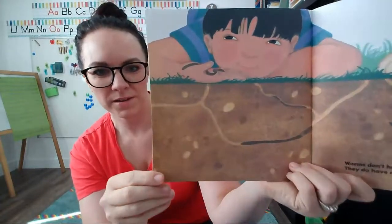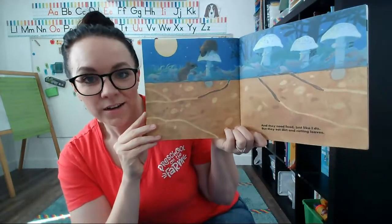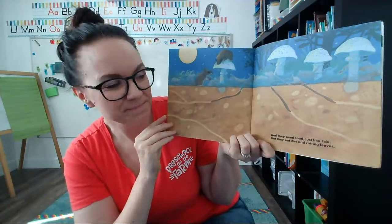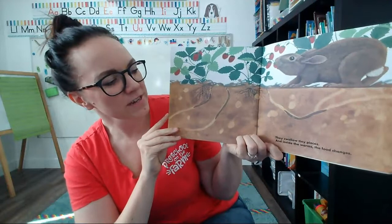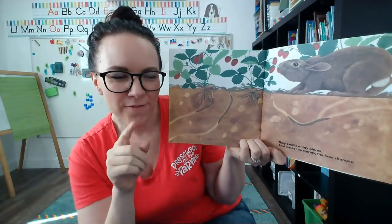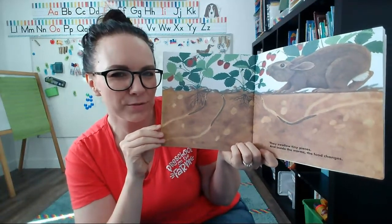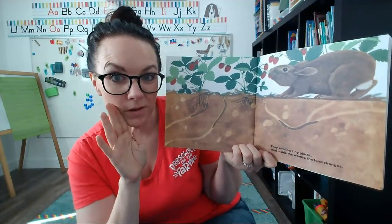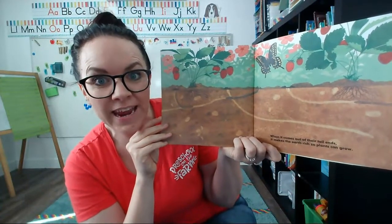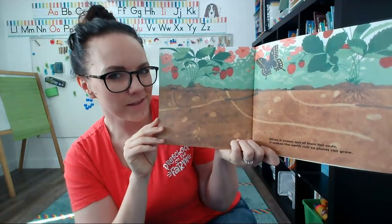Worms don't have eyes or ears or a nose, but they do have a mouth. Look at this boy — he's holding a worm, being so gentle with a flat hand. Worms need food just like us, but they eat dirt and rotting leaves. They swallow tiny pieces and inside the worms the food changes. When you eat food, does it change inside your body? It turns into poop — that's how our food changes. When worm food comes out of their tail end, it makes the earth rich so plants can grow. It's like vitamins for plants.